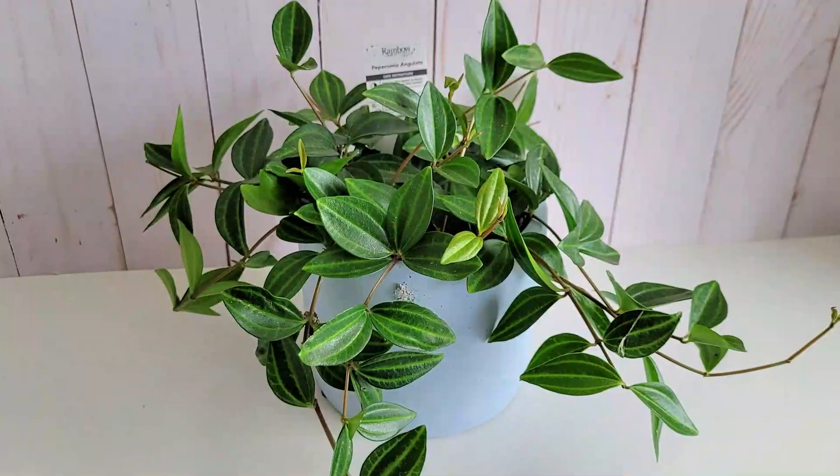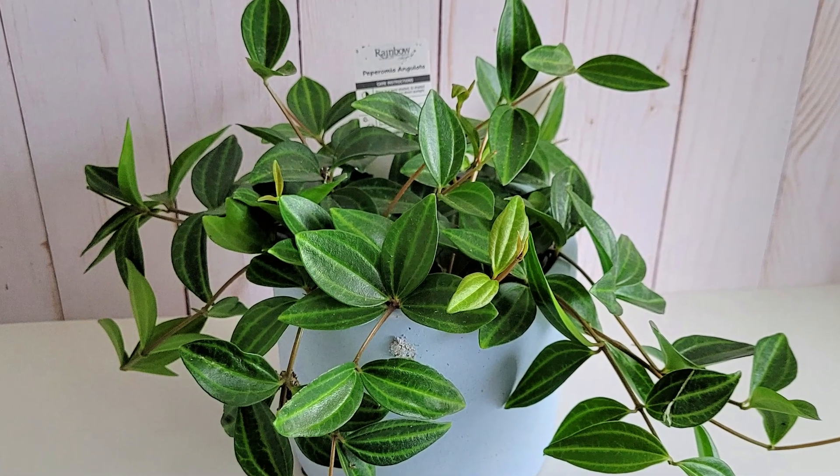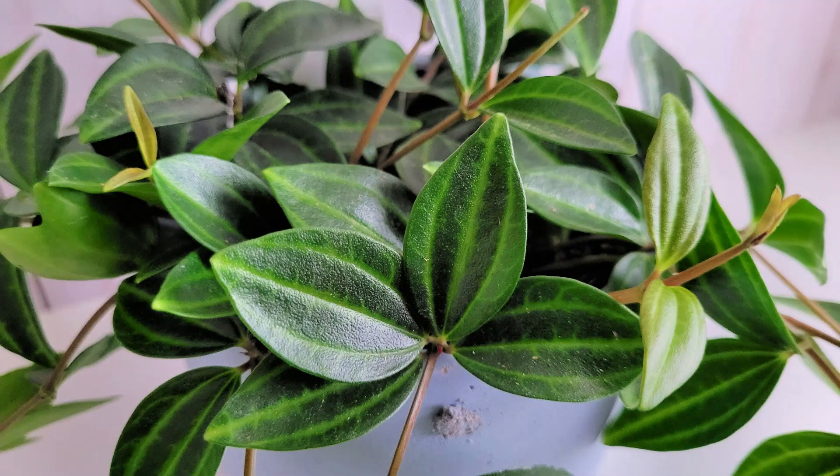Another one I found was this peperomia — isn't it cute? These are really easy to take care of. I've never seen one like this before — usually they have a bigger leaf and aren't a vine. Apparently these are really easy to propagate: just snip off at the vine and put it in water. It doesn't need much light and can get a little dry. It came in this blue pot, which doesn't match my house, so it will definitely be getting a makeover.